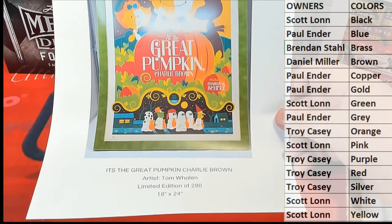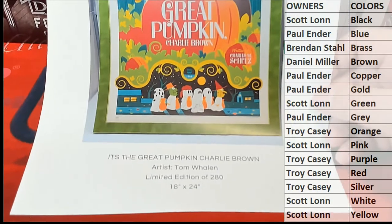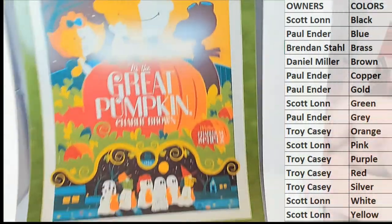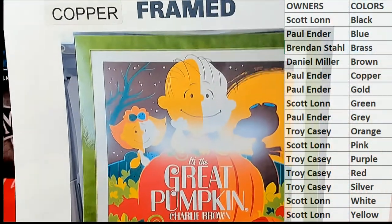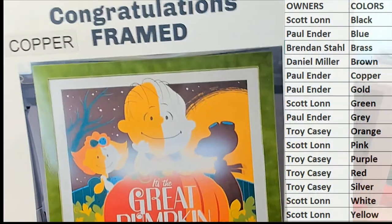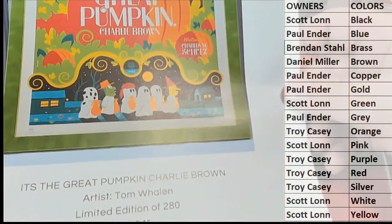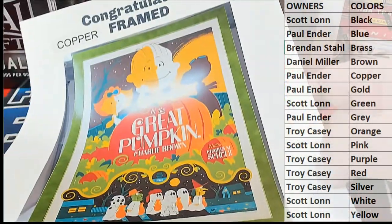It's Great Pumpkin, Charlie Brown. This is by Tom Whelan, a very, very, very famous, accomplished poster artist. Limited to 218, 18 by 24. This has been professionally matted and framed, by the way. Who's got copper? Wow — Paul! Paulie, I can tell you buddy, you're going to love this one. Just trust me. I didn't realize we even put this one in here. That's a pretty awesome piece. When you get this, you'll see what I'm talking about. Very cool.